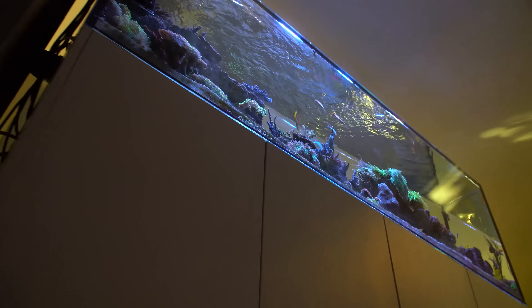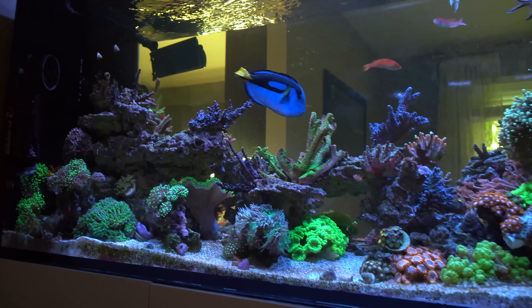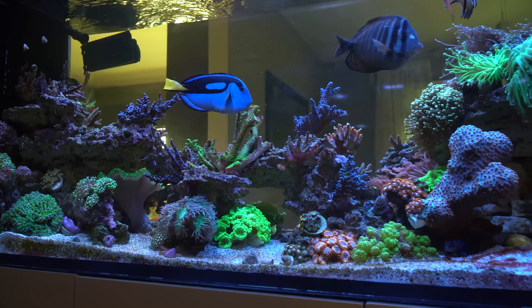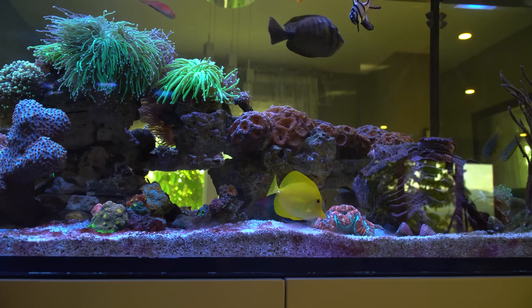One of the cool things about the peninsula is it's like having multiple tanks in one. Even just walking up the stairs you get a super cool view of the tank that normally would be against the wall and you'd be missing out on. You can really create both sides to have their own little vibe, which gives you a lot more to play with. It does make it a little trickier to aquascape because you have to make sure the rock looks good from all sides, but in my opinion it's 100% worth it and just gives you that much more coral space to work with.